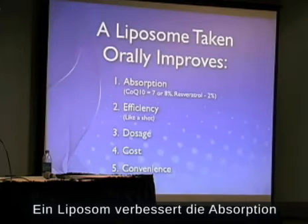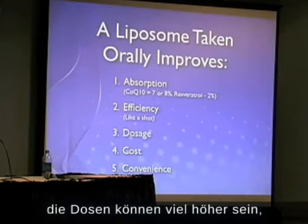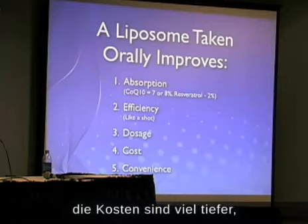A liposome improves absorption — I talked about that. Dosage can be much bigger, the cost is much less, and it is convenient.